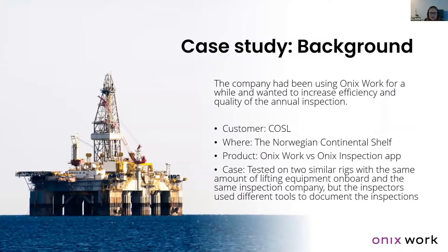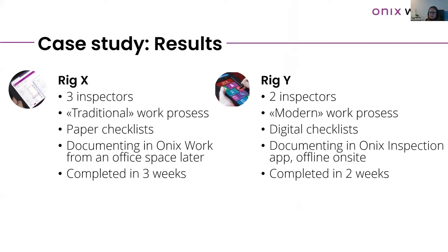We did a case study with COSEL, comparing how much time could be saved by working traditionally with pen and paper versus using an offline app to complete inspections. We tested this on two similar rigs with the same amount of lifting equipment on board and the same inspection company, but inspectors were given different tools. On Rig X, three inspectors worked in a traditional process with pen and paper checklists, then went back to the office to complete documentation and distribute it through ONIX — but not using the app. They completed all lifting equipment inspections in three weeks.